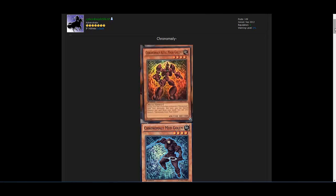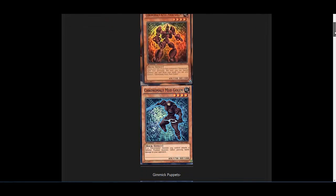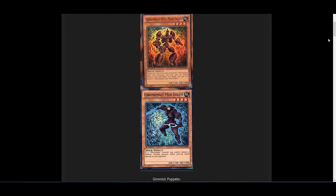First, let's go with one of the first things in Number Hunters: new Chronomaly monsters. If you love Chronomaly monsters, you're going to love this. Chronomalys are a cool archetype and I'm glad to see a few more support cards for it. So that's one good reason — if you love Chronomalys, it's a reason to get this pack.